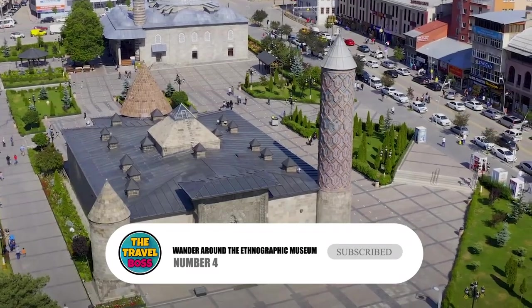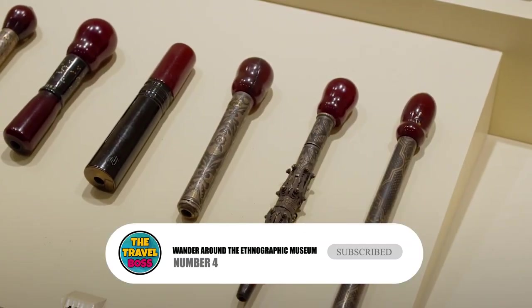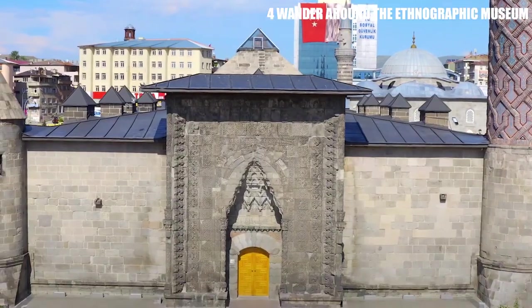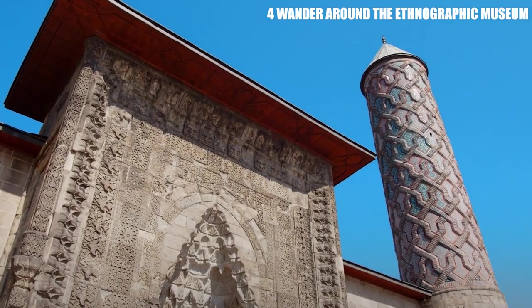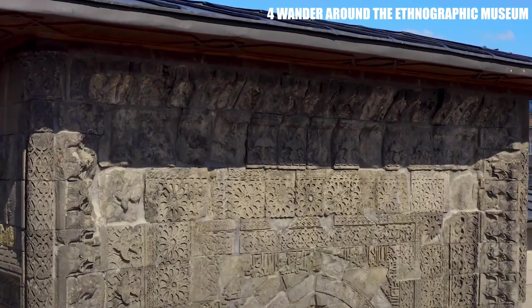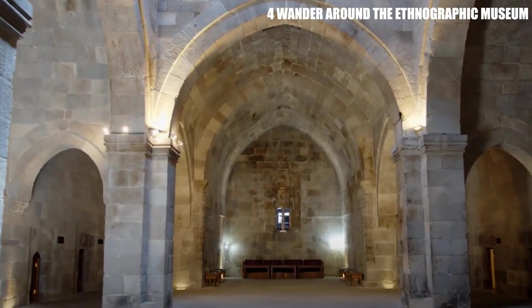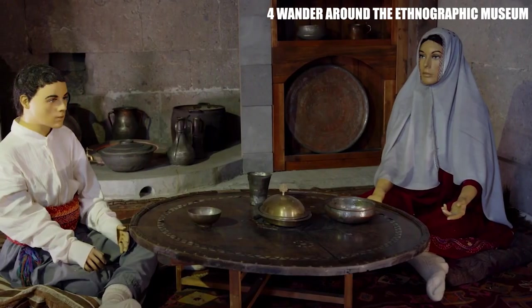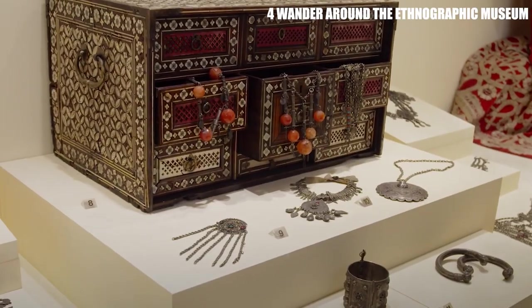Number 4: Wander Around the Ethnographic Museum. Enjoy a unique experience at the Ethnographic Museum, which has displays both inside and outside. This museum is in an Ottoman mansion from the 18th century, just outside of the old town area. You can easily explore the museum on your own thanks to audio guides and pamphlets. Walk through thatched roof houses and step into traditional kitchens to see how people used to live in old Polish villages.